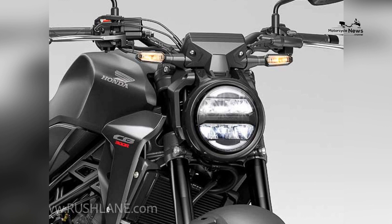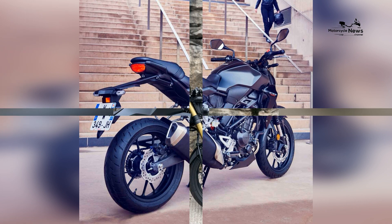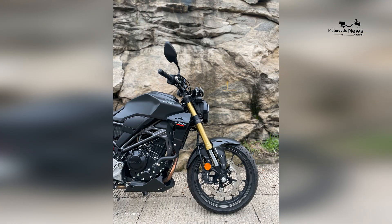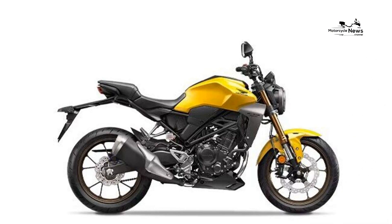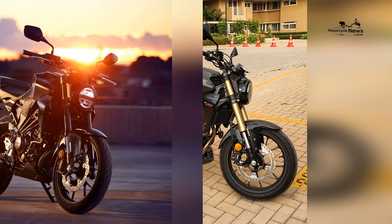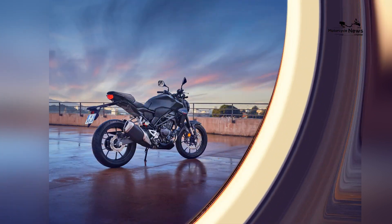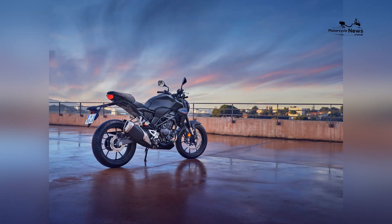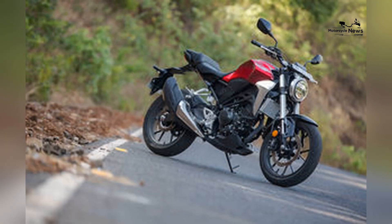Conclusion: The Honda CB300R exemplifies Honda's commitment to providing the perfect motorcycle for beginners. With its accessible performance, modern design, and dedication to rider comfort and safety, the CB300R offers an immersive gateway to the thrill of motorcycling without overwhelming novice riders. By choosing the Honda CB300R as their first motorcycle, beginners embark on a journey characterized by growth, skill enhancement, and the embrace of a community that shares their passion for adventure and the joy of conquering the open road on two wheels.